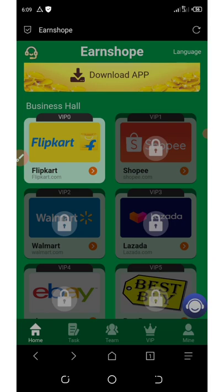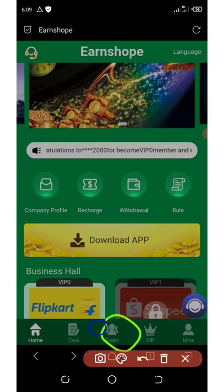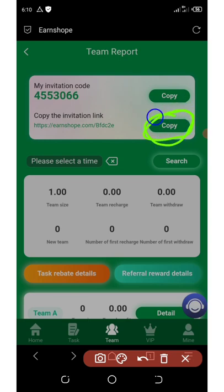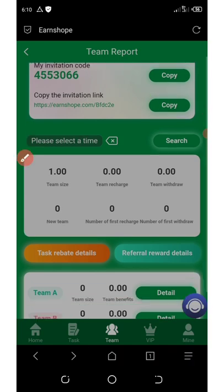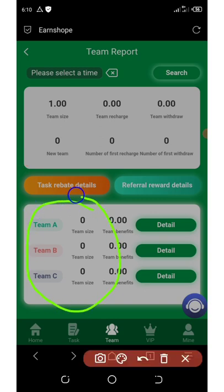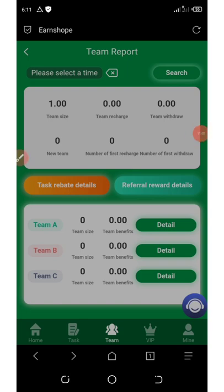Another way to earn on this platform is by inviting friends. Click the Team button at the bottom of the screen to find your personal referral link. Copy and share it on social media like Instagram, Facebook, WhatsApp, and Twitter. The platform has three referral levels: Level 1 earns you 12% of whatever your referral deposits, Level 2 earns 3%, and Level 3 earns 2%.